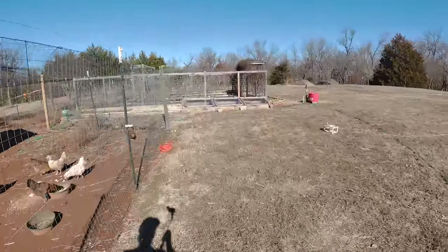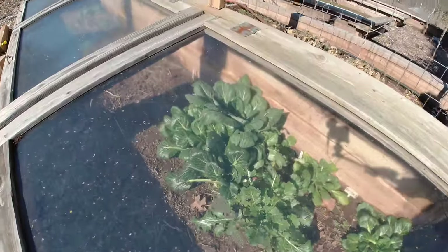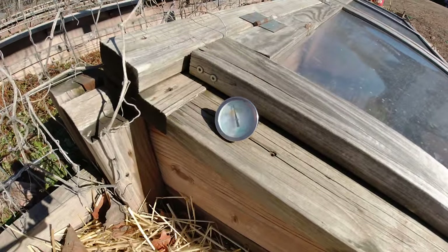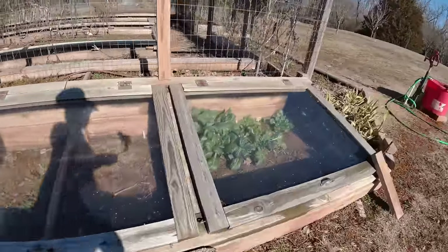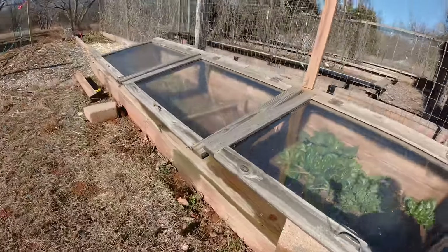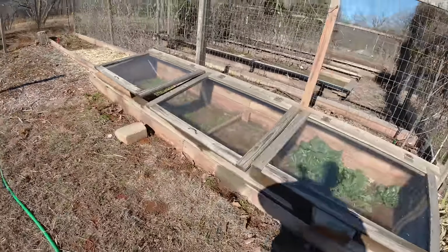One thing I need to do is open up this cold frame - there's some greens growing in here and it'll flat out get too hot. It is 105 degrees in this thing right now, and it's only 55 out here. Good grief. So I got a brick in there to prop it open - now we'll get the benefit of the heat plus keep it ventilated.